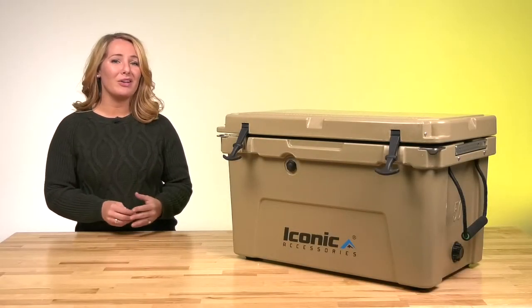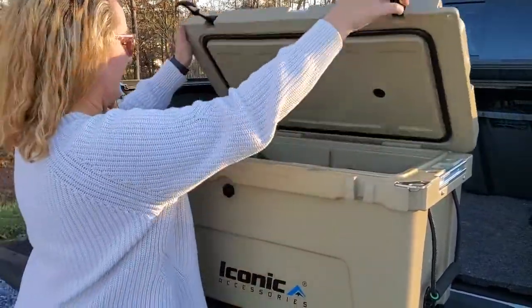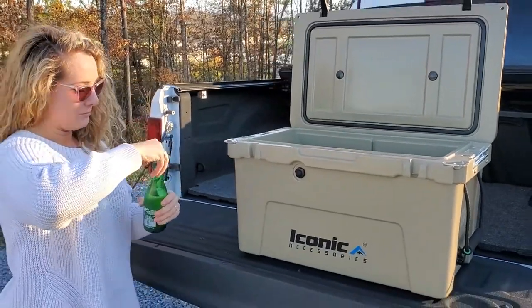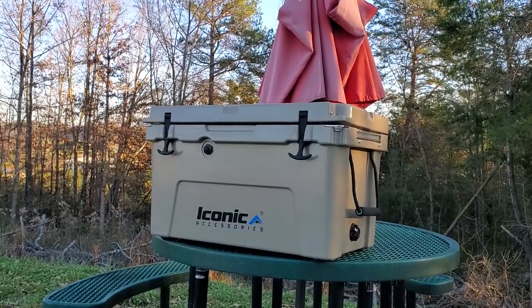Iconic doesn't claim to have invented the quality cooler category, but the Glacier Lock line makes full-featured, high-quality coolers more affordable and accessible. They're perfect for sportsmen and women, as well as contractors, sports fans, or anyone else who would benefit from a rugged cooler that holds its cold for a very long time.